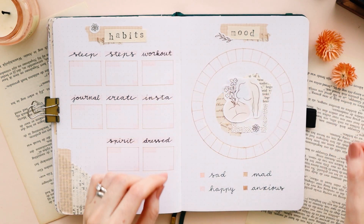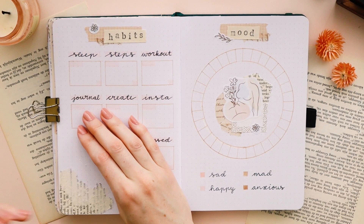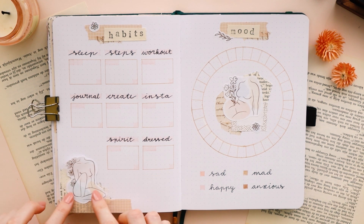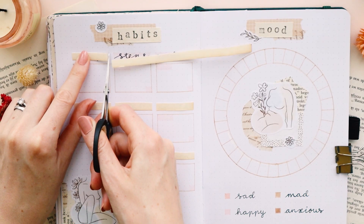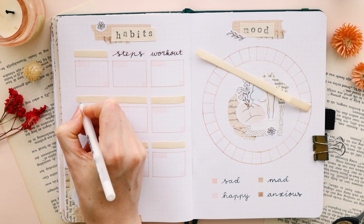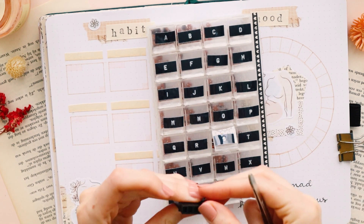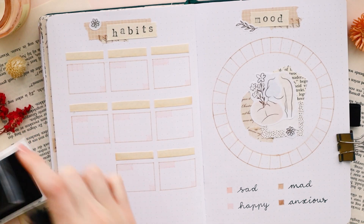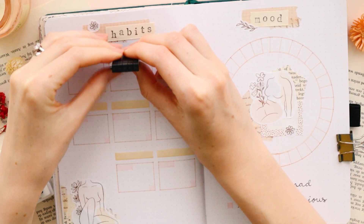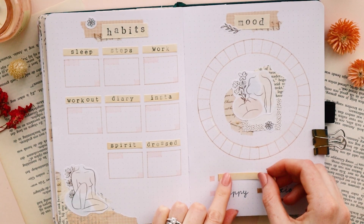After that I went back to my habit tracker because it felt a bit off still. I changed the collage in the bottom corner and also changed the titles for my habits by covering them up with paper that I got from a book. With my little typewriter stamps I created new titles and in my opinion it looks a lot better. I was contemplating changing the lettering for my mood tracker too, but I thought it might look a bit off there, so I left it as it was.